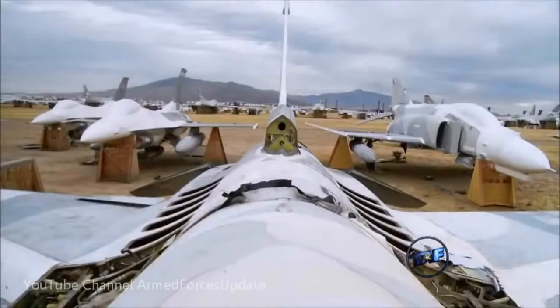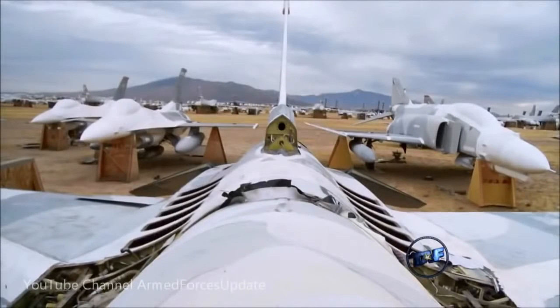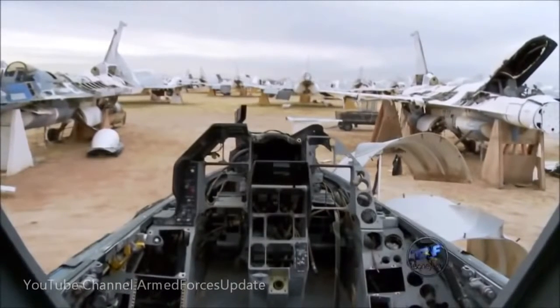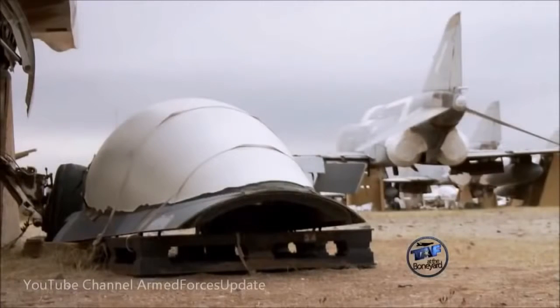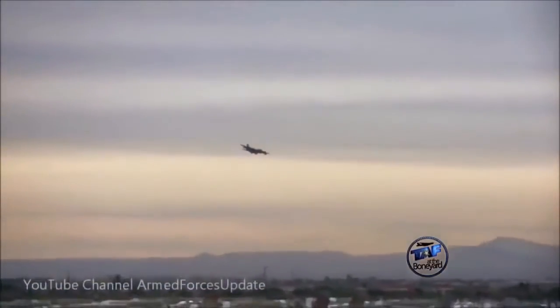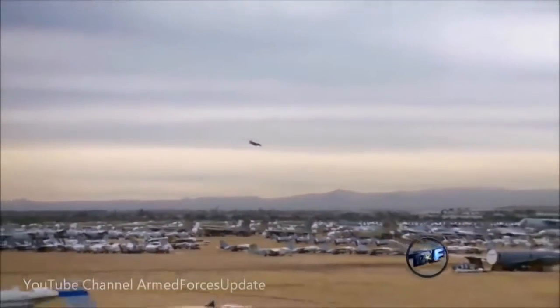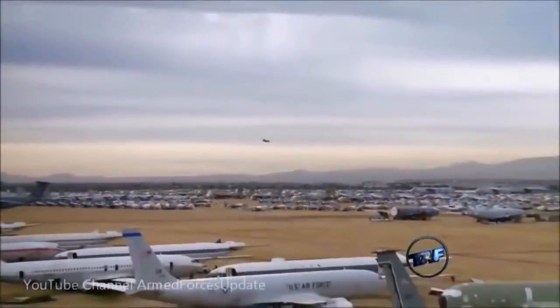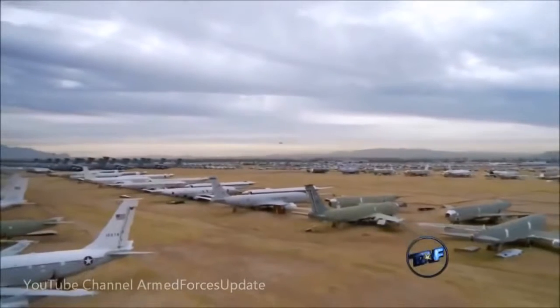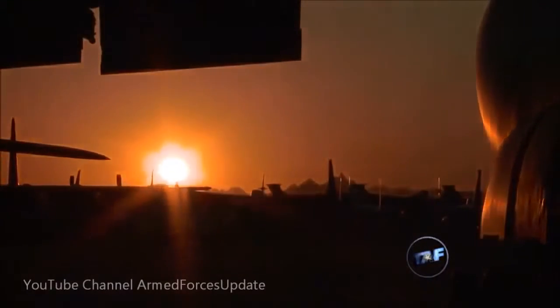People driving down the road see aircraft missing wings and missing canopies and think it's just a junkyard. But they don't realize that missing wing might be flying in another aircraft, and that missing cockpit window could be in another aircraft. Some retired military folks think that's it, we don't do anything else. But no — we continue with our mission, helping out the younger soldiers one way or another accomplish their mission.